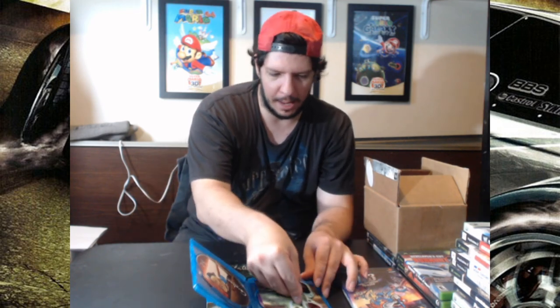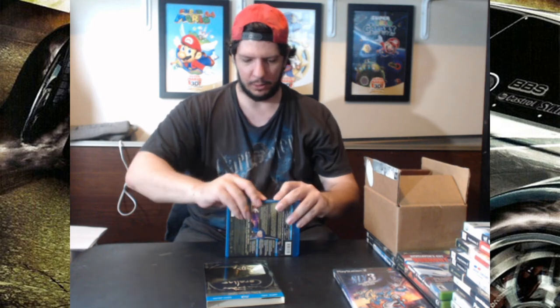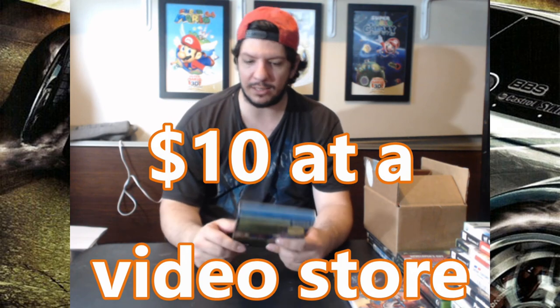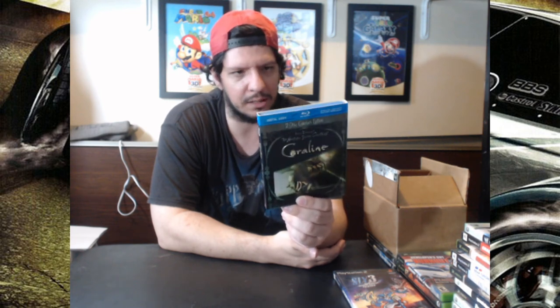I don't get why, but that's what came in the case. I got this because I wanted a collector's edition for the movie. This is the first ever stop-motion movie, if I recall correctly, and it was a fantastically made movie.